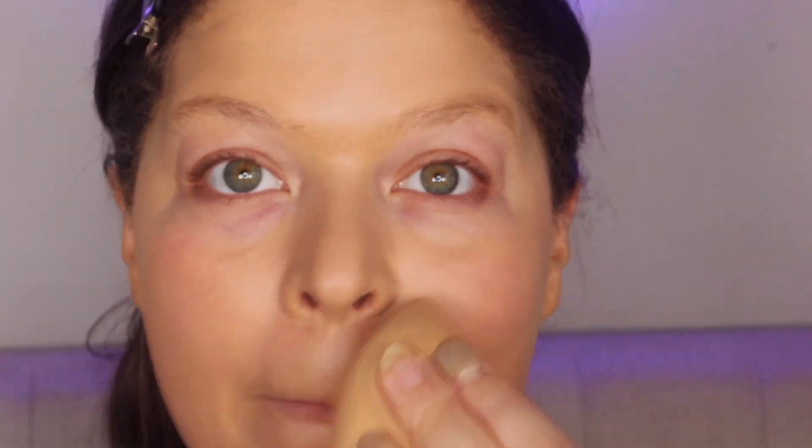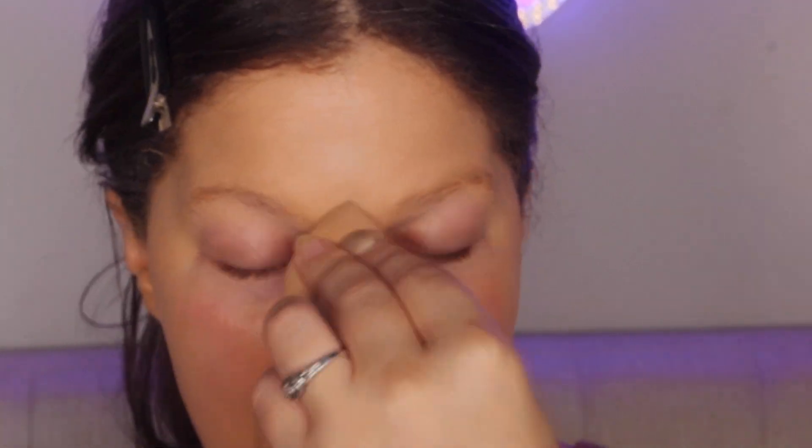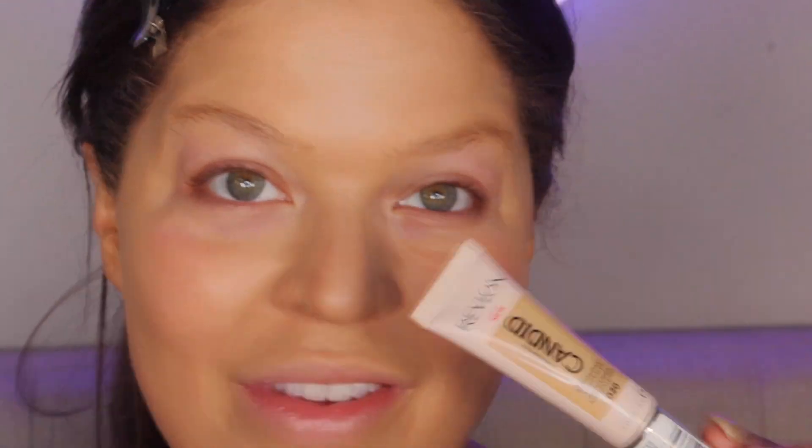Now I'm going to press with my damp beauty blender to pick up any excess and get rid of any streaks the brush may have left. It really presses into the skin and makes everything look more skin-like and natural — as natural looking as possible.